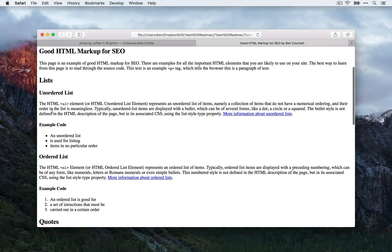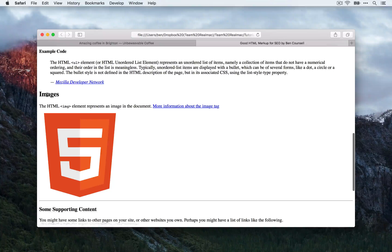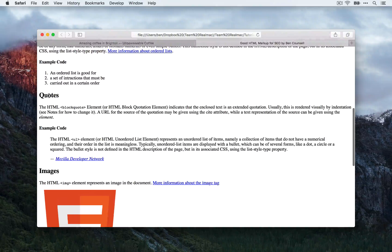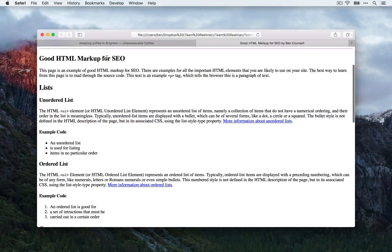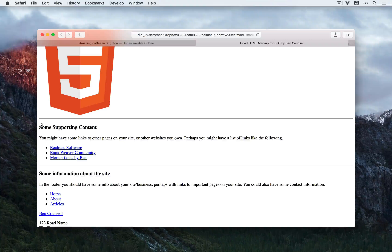To start with, I have a header area here with a site title, a slogan, and my navigation. Next, I have the main content for the page — I have an H1 which describes the content. Then I have some subheadings that divide up each section of the main content. For example, I have some information about lists, and some information about block quotes and images. I have a header for each section underneath the main heading, which describes the content in each area and allows us to add keywords for search engine bots.